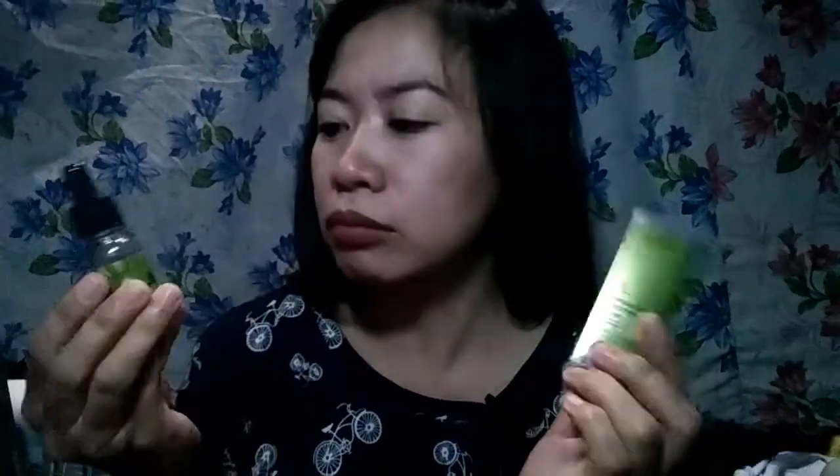Hi guys, today's video, gagawa tayo ng review regarding dito sa nabili kong murang serum. Napaka affordable niya kasi 59 pesos lang siya. Gusto ko kasing magtry ng serum kasi hindi pa ako nakakagamit, at nakita ko ito sa online shop. Kalimitan kasi sa serum, pricey — 400 plus, yung iba 1000 plus. Ito, nakita ko siya 59 pesos lang. Tinaray ko kung effective, o kung maganda ba yung quality niya, kasi 59 pesos, parang napaka imposible.